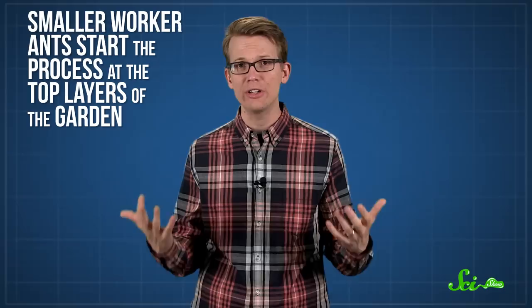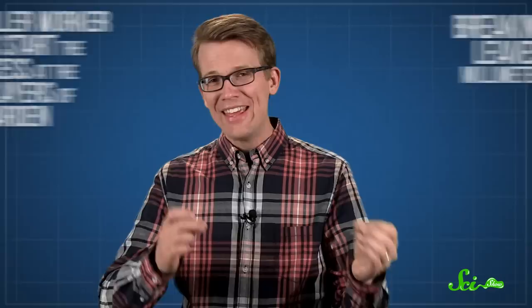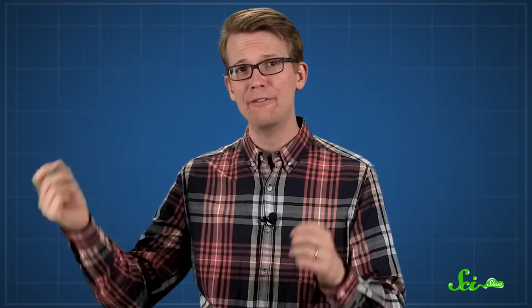You've probably seen pictures of leaf cutter ants hauling leaves, but they don't actually eat those leaves. Instead, they chew them up and spit them back out to feed to the fungus garden. Smaller worker ants start the process at the top layers of the garden, breaking the leaves into millimeter-sized bits. But the ants need to help the fungus digest the fresh leaves, because the thinner top layer of the garden is the one doing the digesting and doesn't have enough enzymes to complete the job. So they poop and spit on it. Ants in lower sections of the nest eat some of the fungus, including its enzymes. Those areas are more densely packed, so they have plenty to spare. Once they've had their fill, they travel back up to the top and excrete those enzymes onto the leaves in the form of saliva and feces.